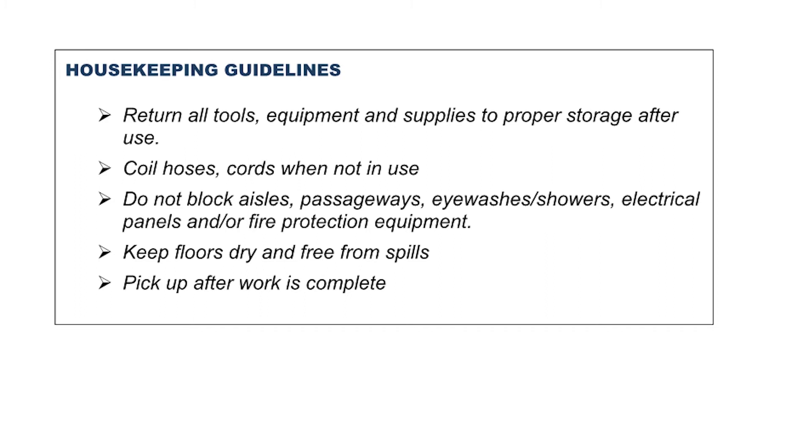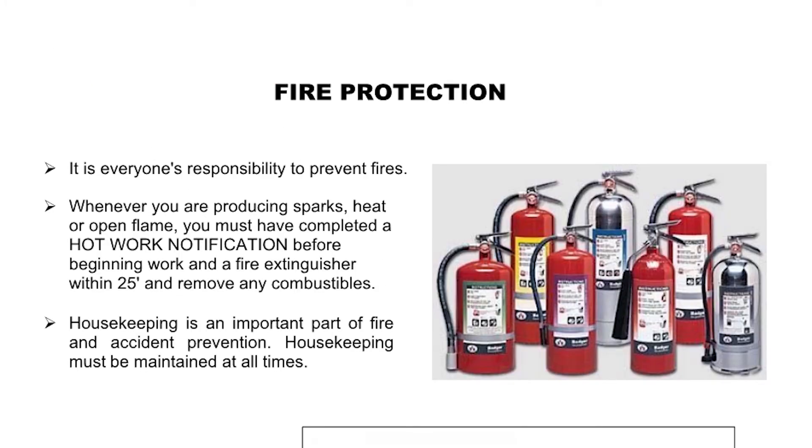Do not block aisles, passageways, eyewashes, showers, electrical panels, or fire protection equipment. Keep floors dry and free from spills. Pick up after work is complete. It is everyone's responsibility to prevent fires. Whenever you are producing sparks, heat, or open flame, you must have completed a hot work notification before beginning work, have a fire extinguisher within 25 feet, and remove any combustibles. Housekeeping is an important part of fire and accident prevention and must be maintained at all times.